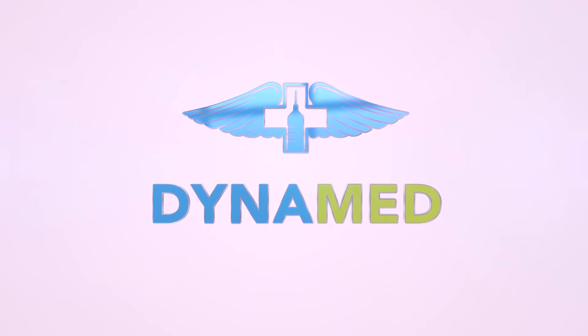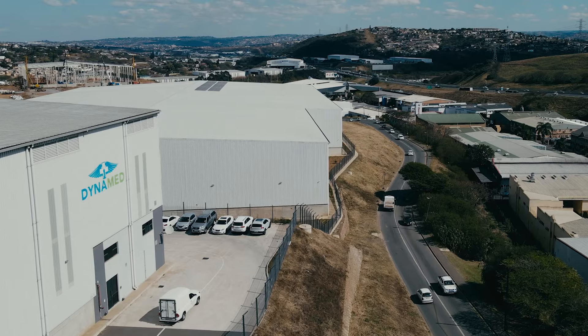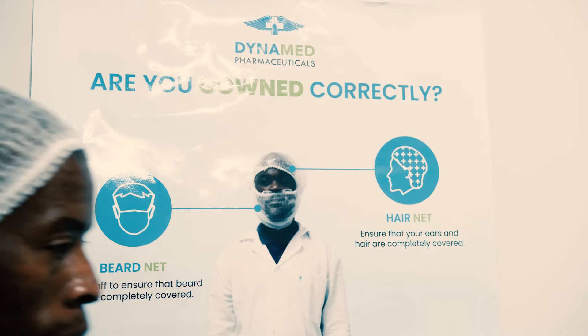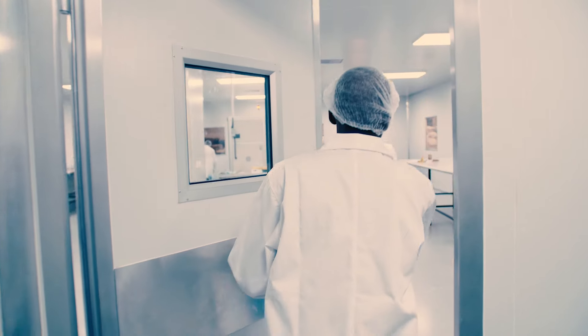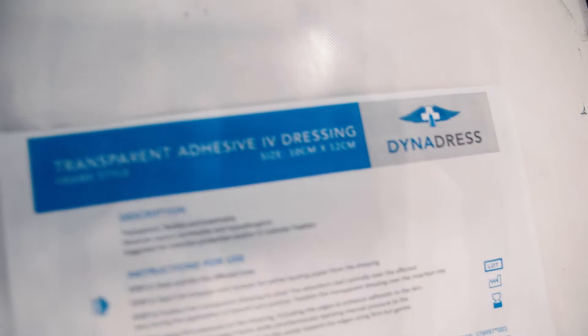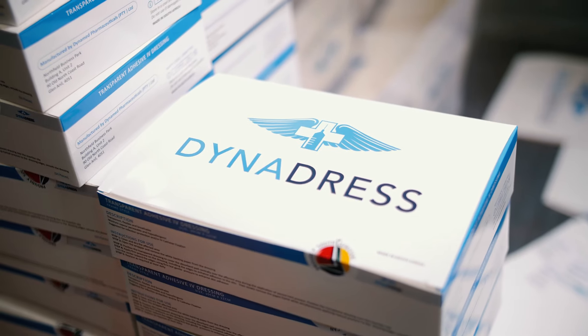This is Dynamed, located within the heart of Durban in Glen Anil. Our state-of-the-art facility boasts leading technology within our industry that makes us the only local manufacturer of IV and other transparent dressings,